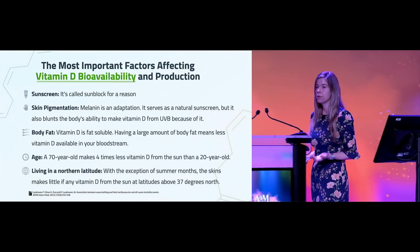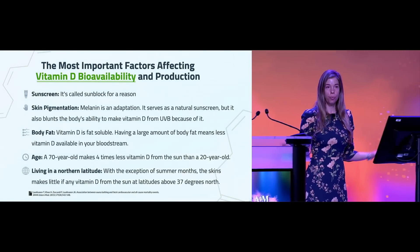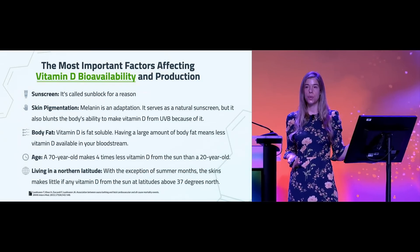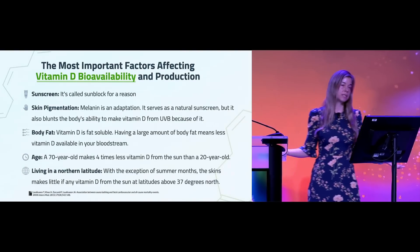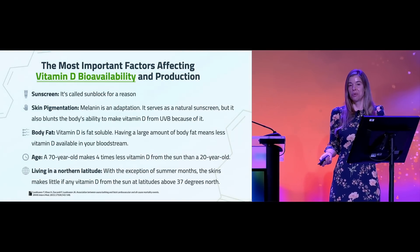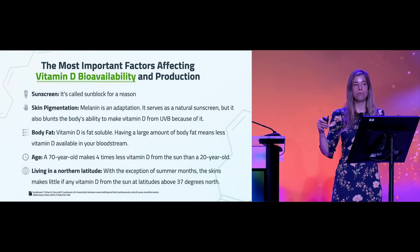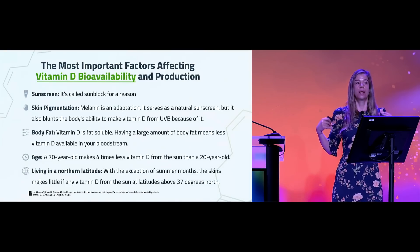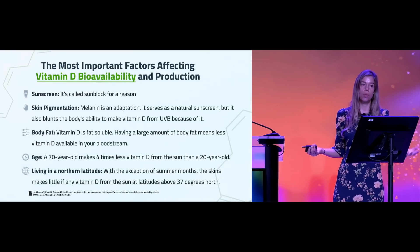Age also plays a role. As we age, everything becomes less efficient — a 70-year-old makes about four times less vitamin D3 in their skin than their former 20-year-old self. And of course, in modern-day societies we're inside, at our computers, in our cubicles — it's not an agricultural society where we're outside as much as we used to be. So vitamin D is just not being made in our skin like it was a hundred years ago.